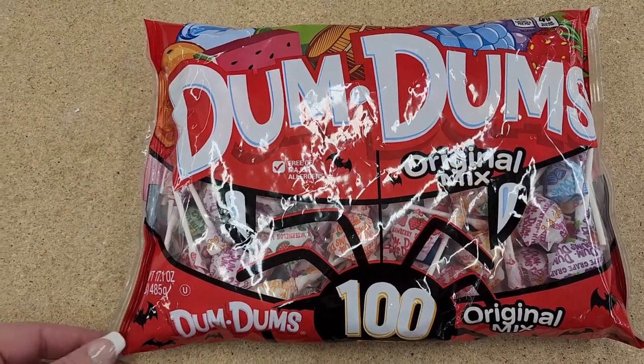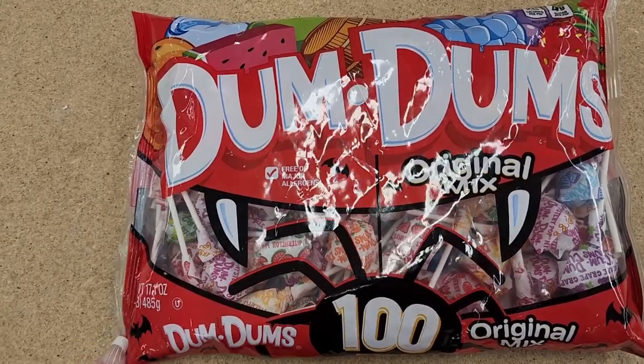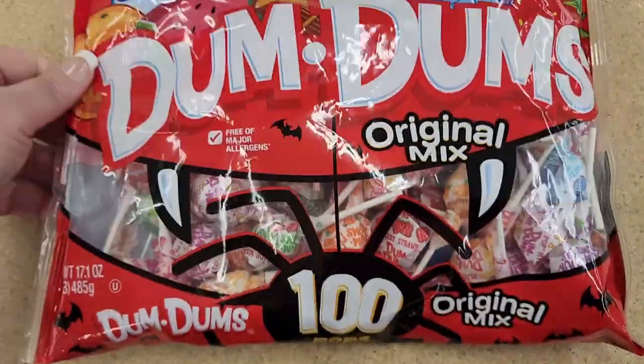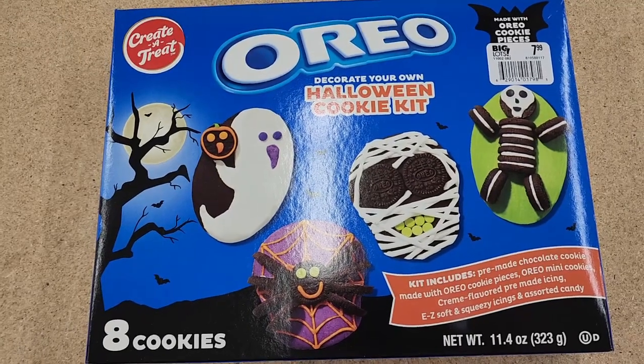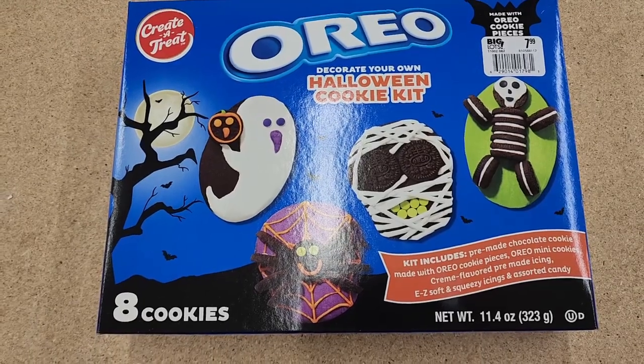We saw some of these at Dollar Tree. This is a huge bag and — no price again — you get 100 Dum-Dums, the original mix. When I was a kid I really liked these because there are so many different flavors and they're really small. Eight dollars and you can decorate your own Halloween cookies — Oreo.